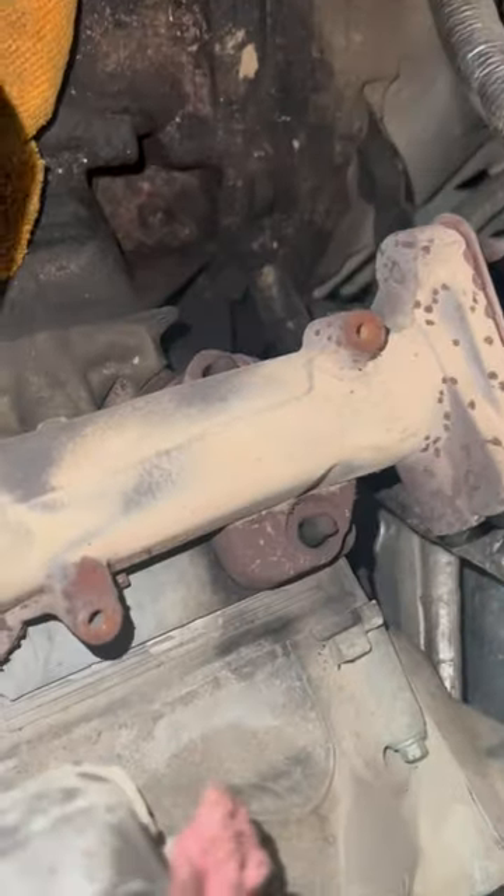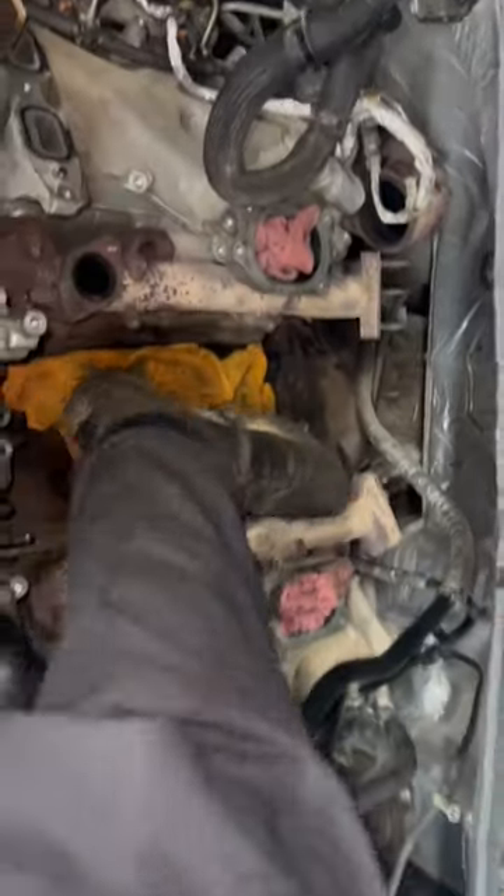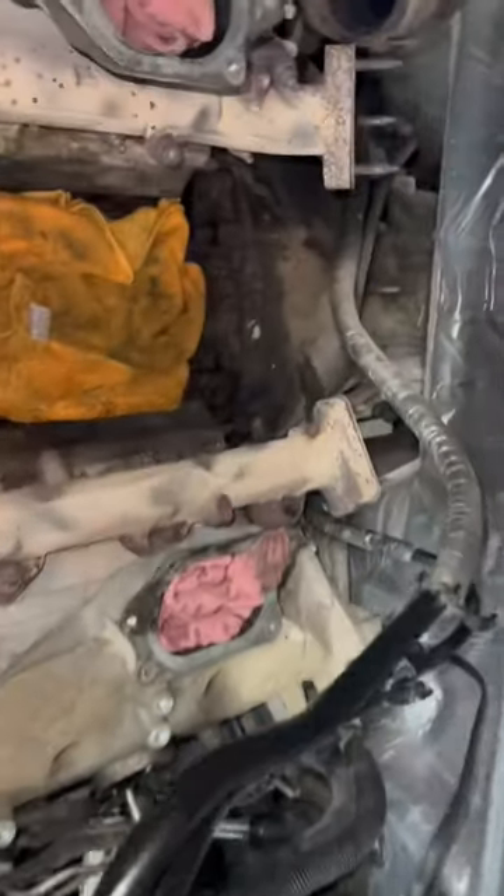Right down here I have a prime example. This truck came in making a really, really loud whistling noise, and I knew right off the bat it was the exhaust manifold.